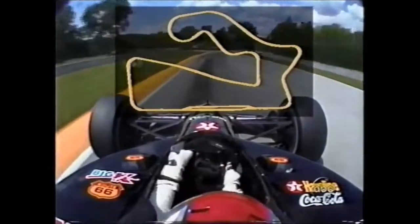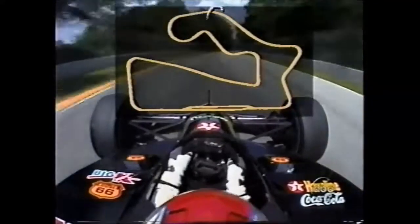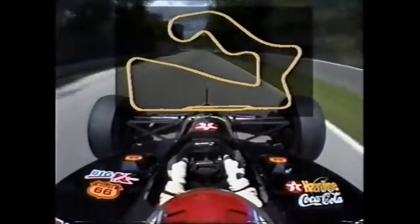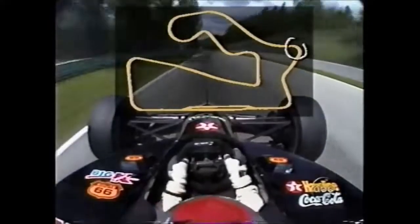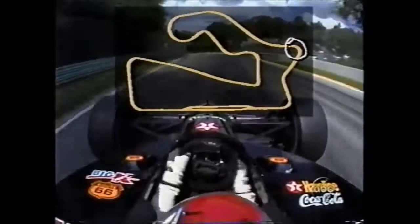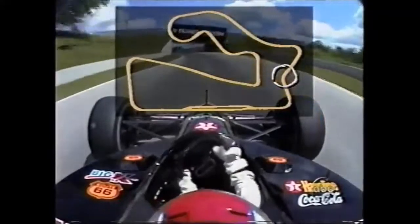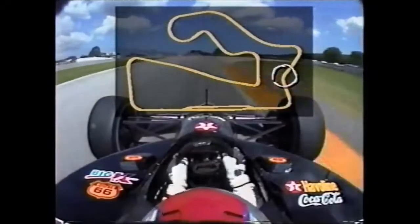He grabs top gear through the kink, now on the backside of the track. Well over 200 miles an hour as he comes down into Canada Corner. Stands on the brakes, comes down through the gears. Right up on the inside of the curbing — very difficult corner to negotiate up under this bridge. The exit is blind.